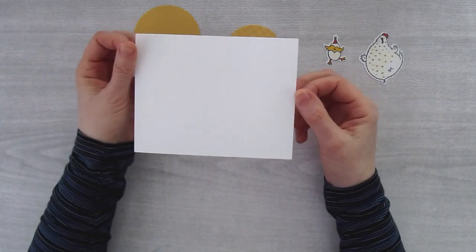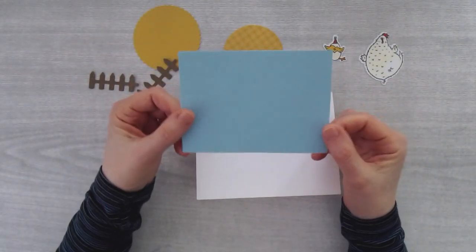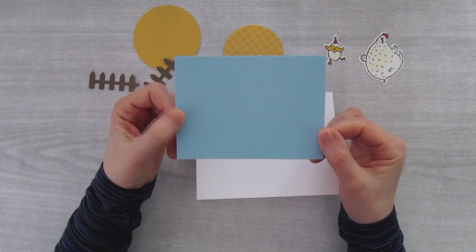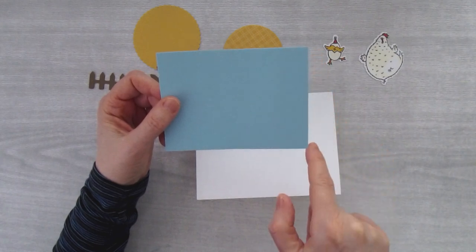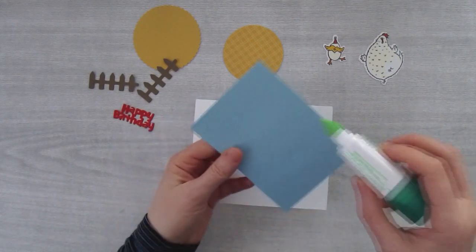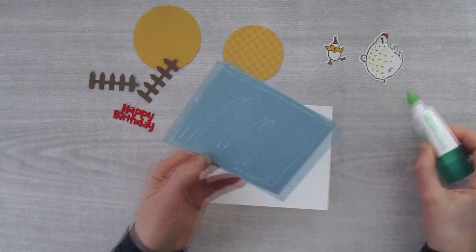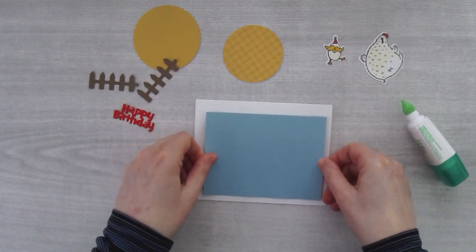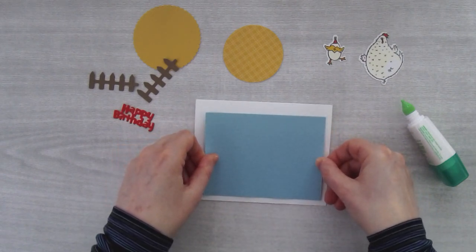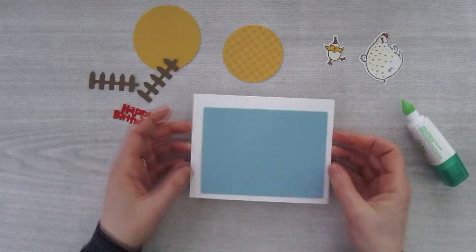I created a card base that started as 8½ by 5½ inches, scored in half at the 4¼-inch mark. Then I took a piece of Balmy Blue to create a sky background — this one measures 4¾ by 3½ inches. I'm going to glue this piece down about a quarter inch from the right side and a quarter inch from the bottom.